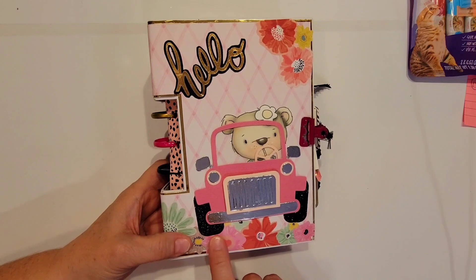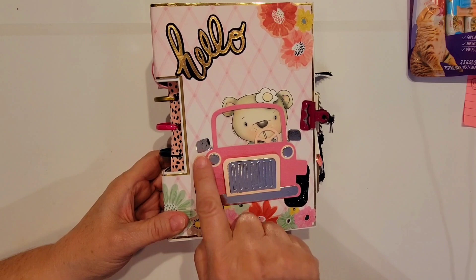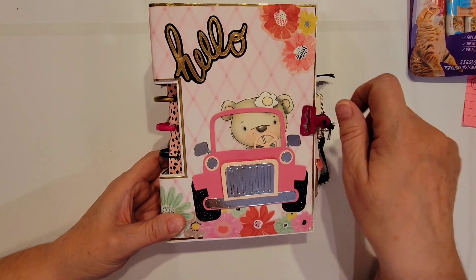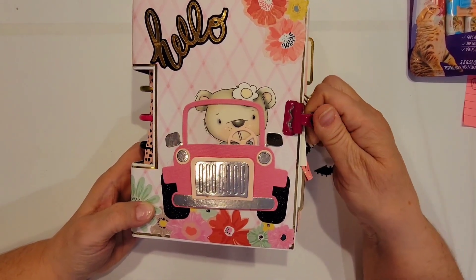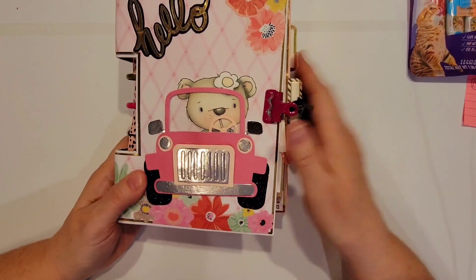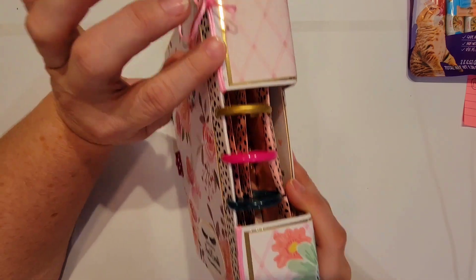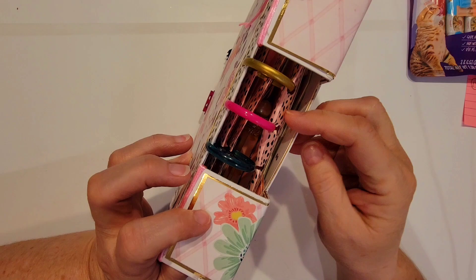It looks like a sticker pack that goes with these. She's got this cute little cutout car on here with the silver accents and the little bear driving — that's adorable — and the shadow word 'hello' done in black and gold, absolutely beautiful. She's got it closed off with some little alligator binder clips and some black ribbon. Here's the spine — she's got this pretty pink ribbon tied in a bow at the top and then some more down here.